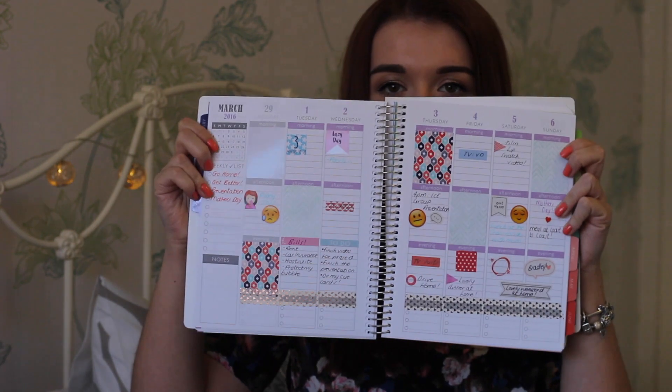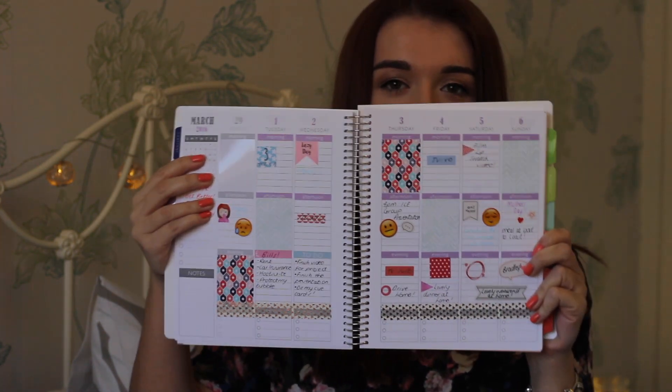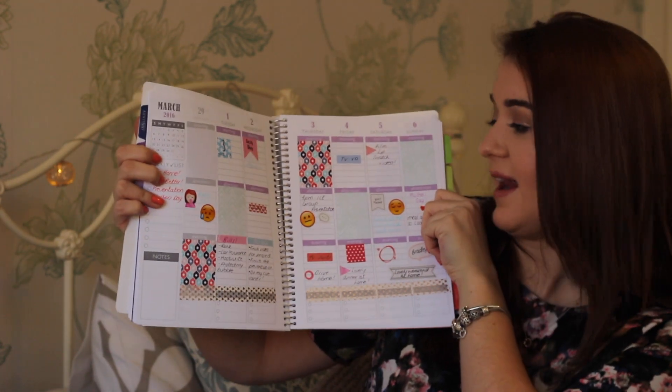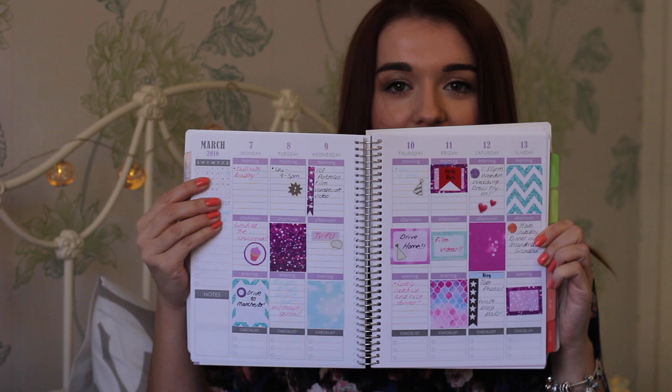Then you have a monthly overview with loads of different squares showing the month, and then the next page is the weekly spreads. This is my weekly spread for the first to the sixth of March. As you can see it's very colourful — I've got lots of stickers in it. This is what I've really been getting into: using stickers to plan and making things look very pretty. I really enjoy it and every week I've made things look really nice.